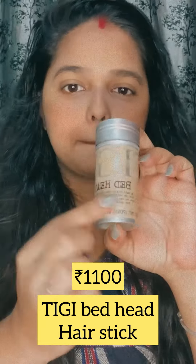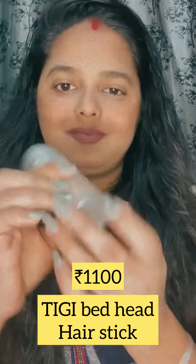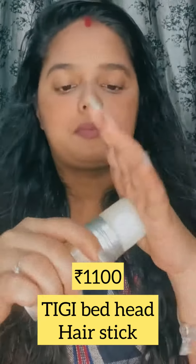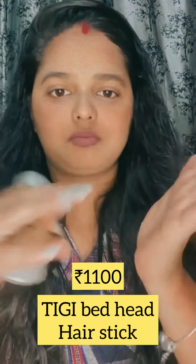The fourth product is T.G. Bedhead hair stick. This costs 1100 and is a complete waste of money. It's only useful for a sleek hair bun or sleek ponytail, and it's also very sticky.